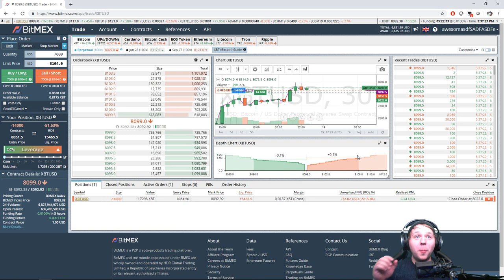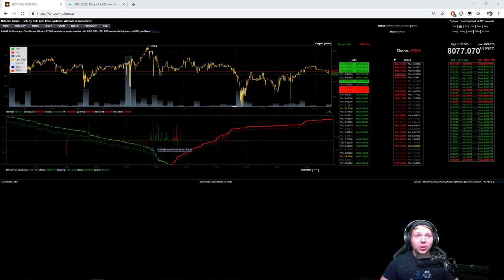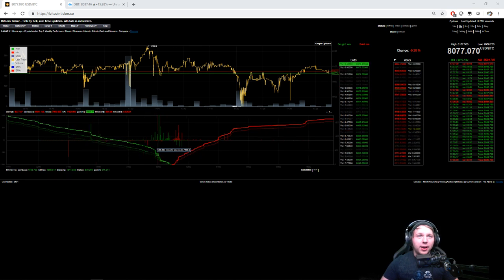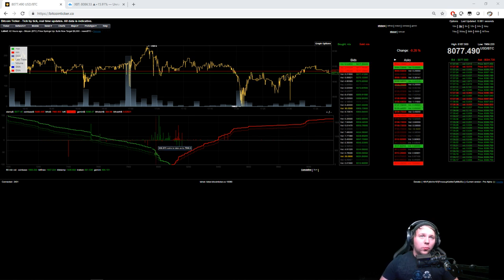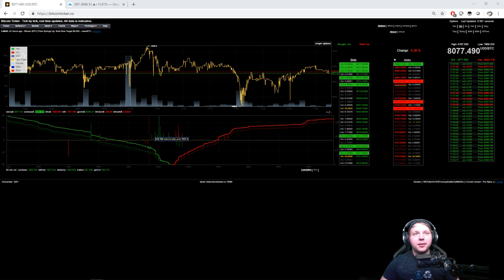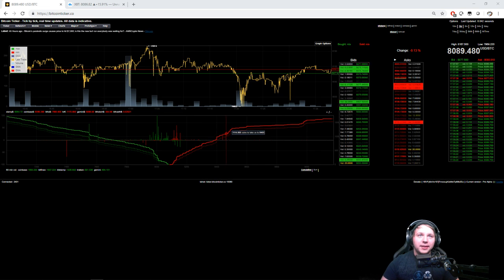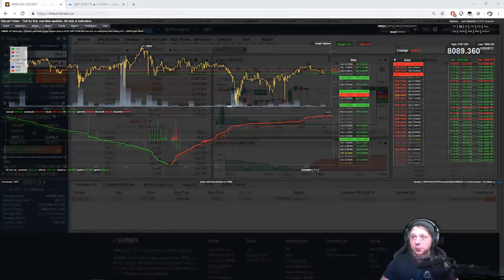At $8,100 — look at that price jump! They must have put in about 200 Bitcoin. This faded line beneath the bright green line is where it was, and where it is now shows a jump of about 200 Bitcoin. That is brutal — this is getting intense, this could really go either way at this point.